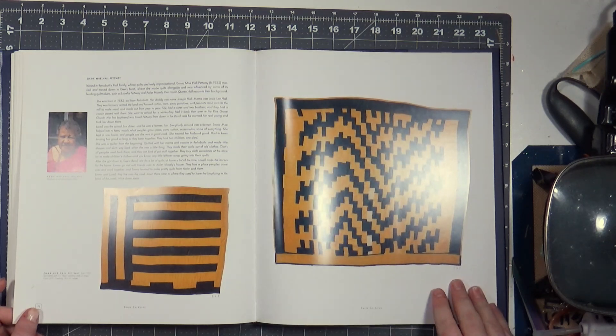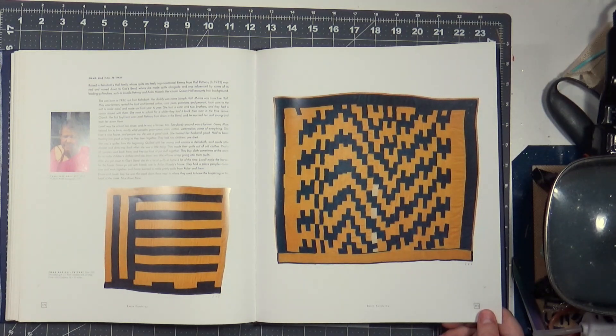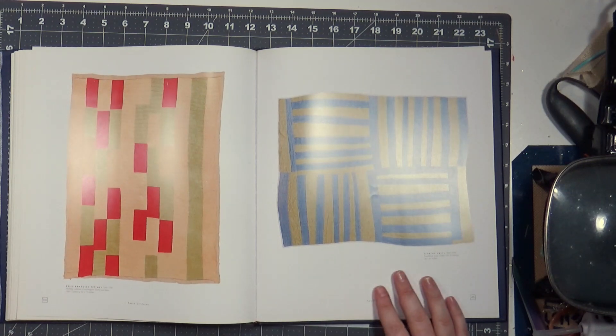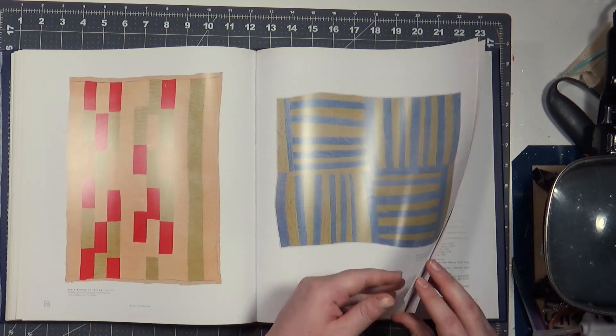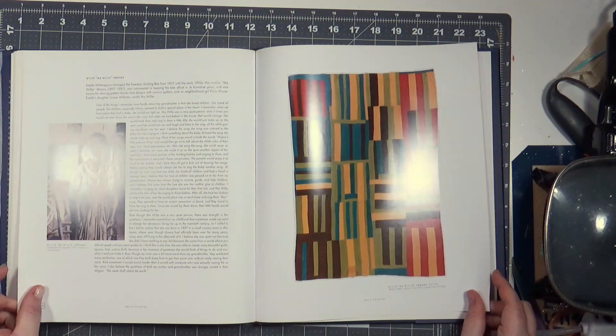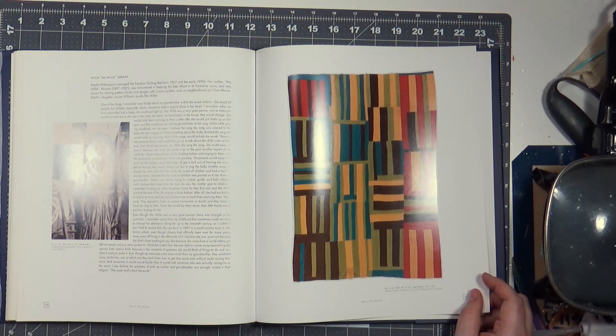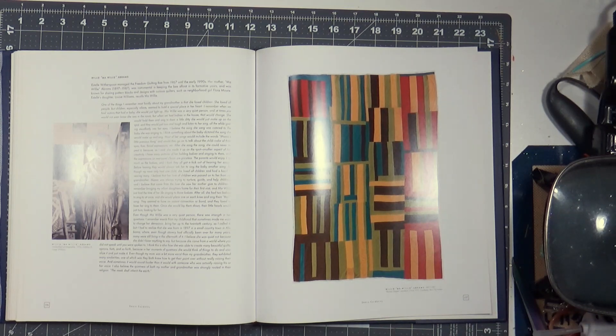MMA Hall Pettway. Bendoff Pettway, Florine Smith. Willie Mel Williams Abrams, 1970. Estelle Witherspoon managed the Freedom Quilting Bee from 1967 to the early 90s. Her mother, Ma Willie Abrams, was instrumental in keeping the bee afloat after its formative years, and was known for sharing pattern blocks and designs with neighboring quilters such as Flora Moore. Estelle's daughter Louise Williams recalls Ma Willie.